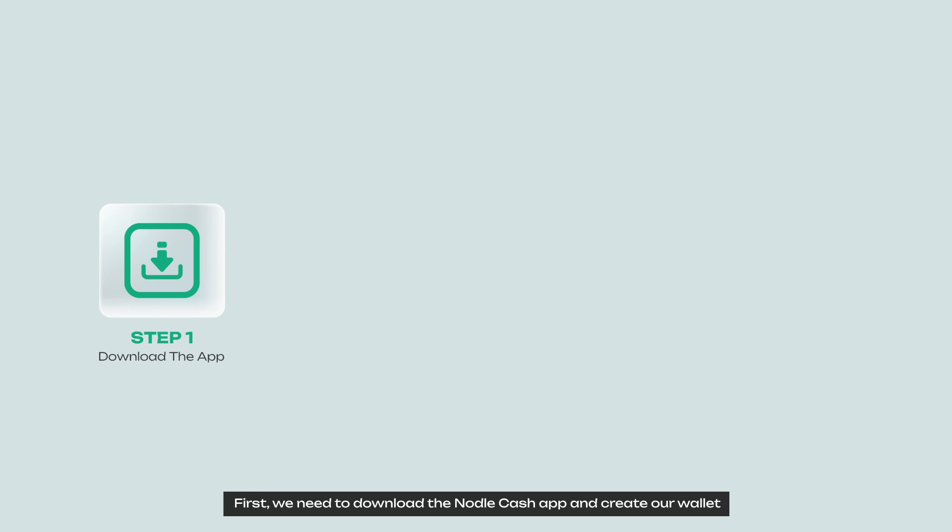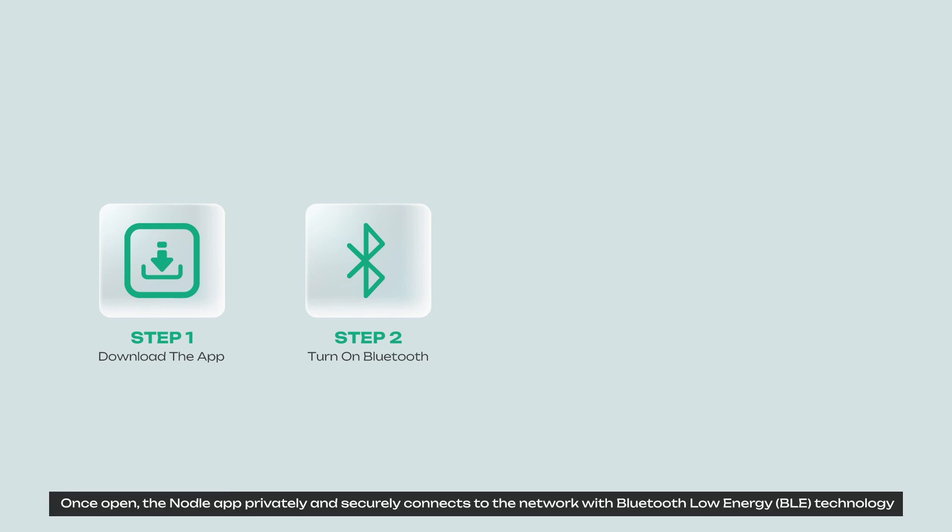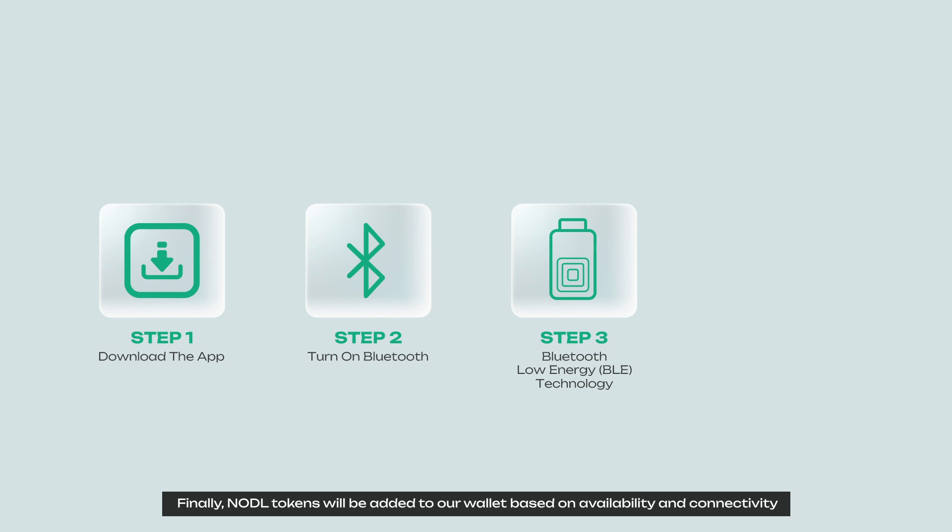The whole process can be summarized in 4 steps. First, download the Nodle Cash app and create your wallet. Next, turn on Bluetooth and location sharing and stay online. Once open, the Nodle app privately and securely connects to the network with Bluetooth Low Energy technology. Finally, Nodle tokens will be added to your wallet based on availability and connectivity.